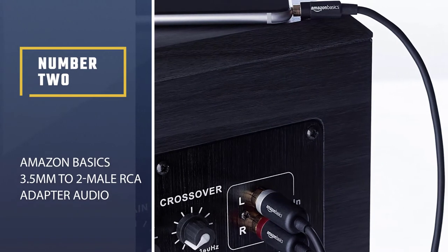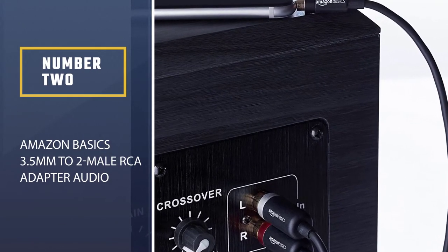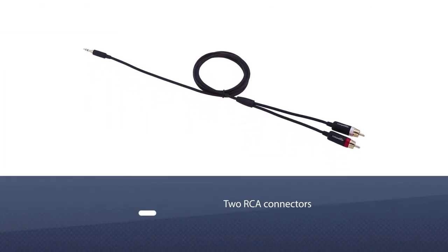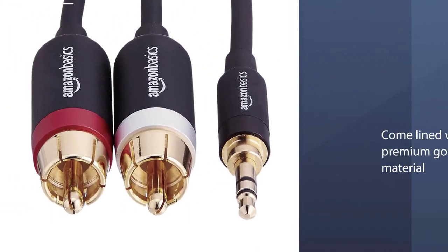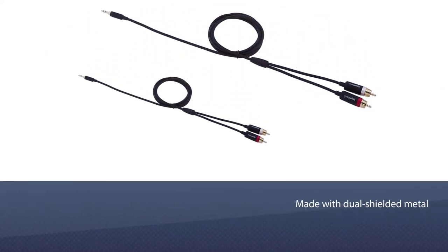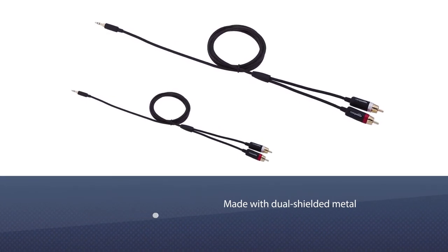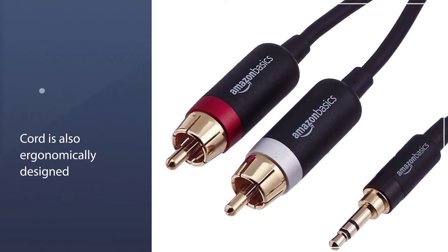Number 2. Amazon Basics 3.5mm to 2-Male RCA Adapter Audio Stereo Cable. The 3.5mm jack male-to-male cable comes with two RCA connectors that you can connect to various audio devices. In addition, the connector pins of the audio cord come lined with premium gold material that effectively conducts and transmits signals without any signal loss or any breakups in the transmission.